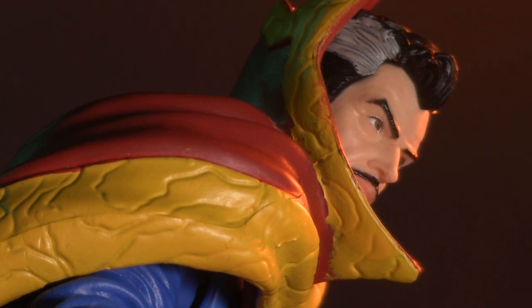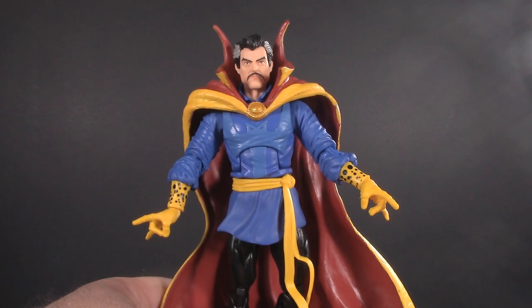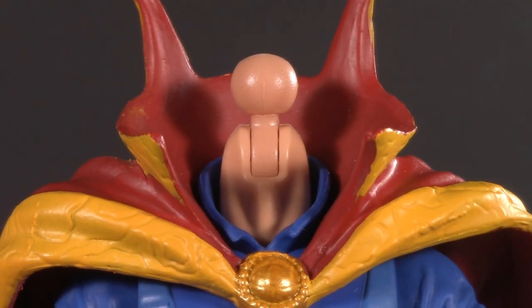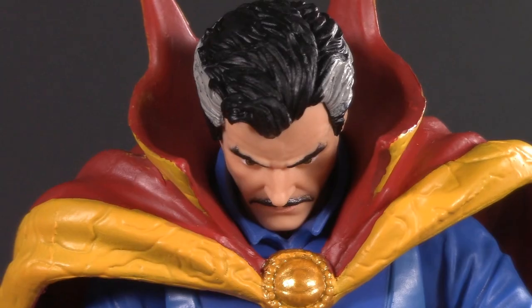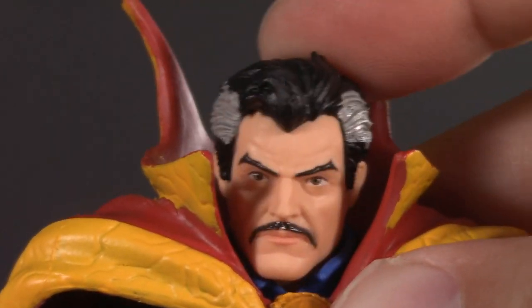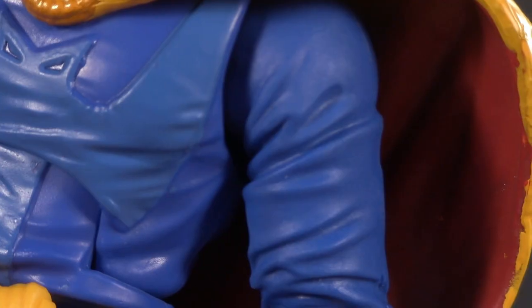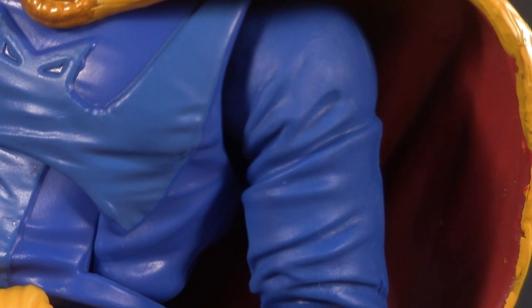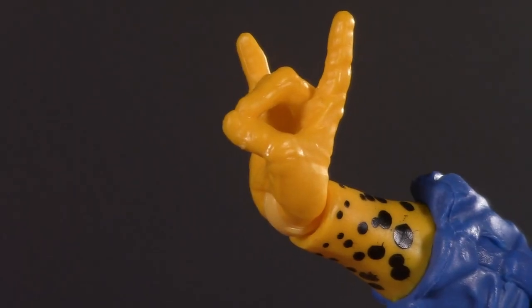For presentation, I'll give Doctor Strange one whole point. Moving on to poseability, and Steven has some things working against him. His head is on a ball joint and a disc hinge. He can't really look up because of the high collar, but he can look down just fine. Pretty decent tilt and all the way around. He's got swivel hinge shoulders that raise up 90 degrees. No bicep swivel, even though you can see the cut where there was one. Single-jointed swivel elbows, and swivel hinge wrists.